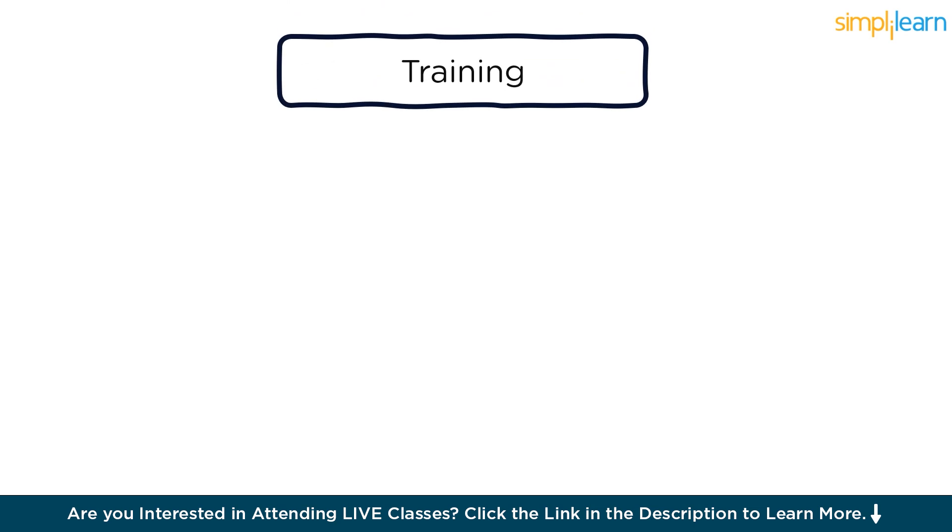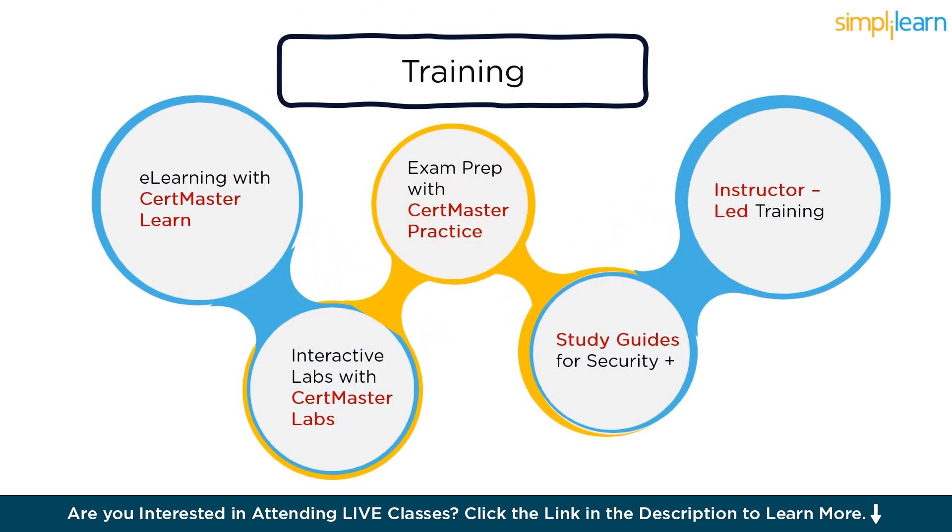Now that you know the details of the exam, how do you train yourself for it? CompTIA provides abundant training tailored for each certification. With CertMaster Learn, you can learn from anywhere at any time and will be provided with content-enhanced videos and performance-based questions. With CertMaster Labs, you get hands-on training with browser-based virtual lab environments. Exam prep with CertMaster Practice allows you to bridge the gaps in areas that you are not familiar with and that need improvement.